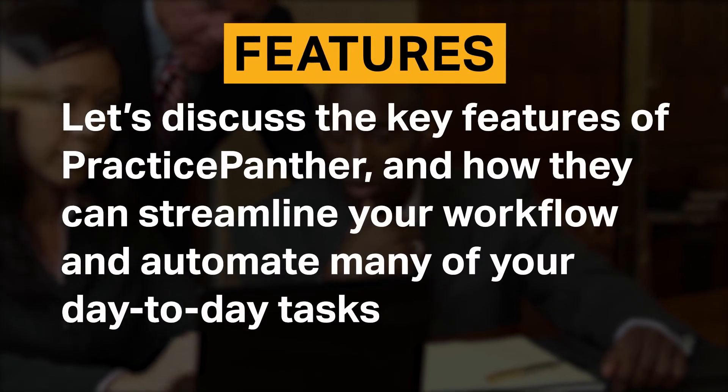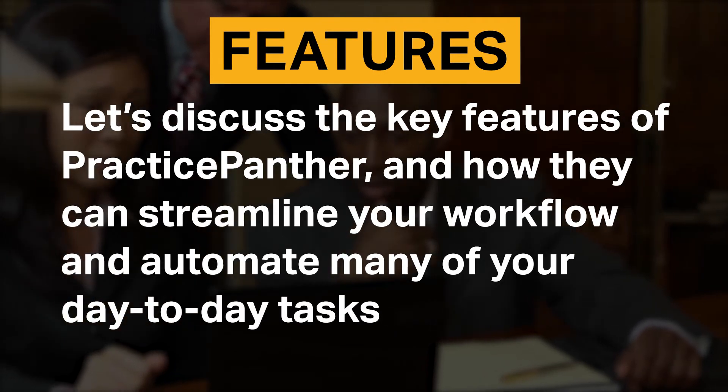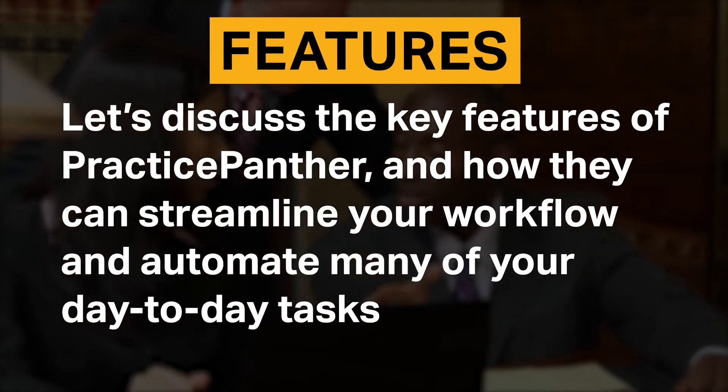Let's discuss the key features of Practice Panther and how they can streamline your workflow and automate many of your day-to-day tasks.